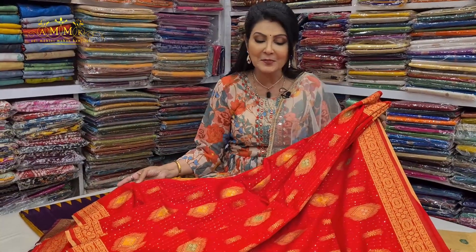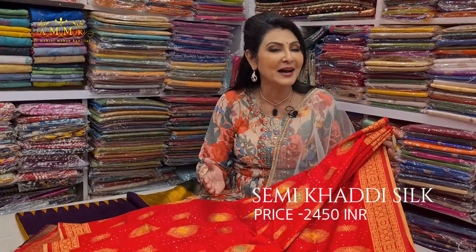It is a very different product in the collection. It belongs to a red color tone. Our price is ₹2450.